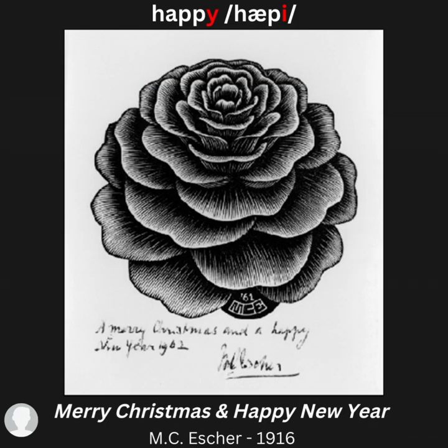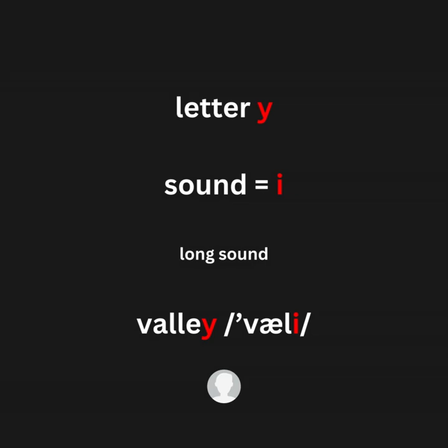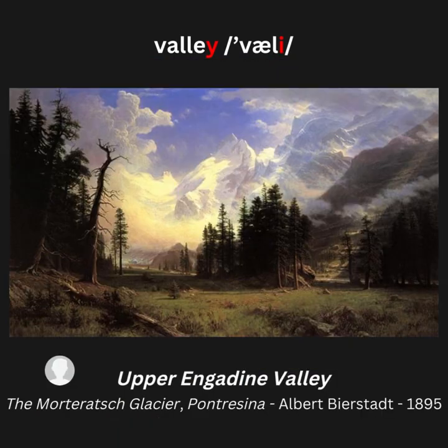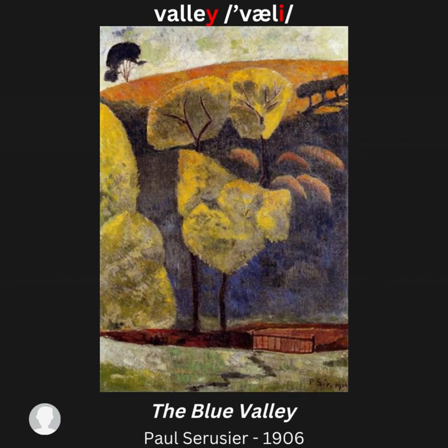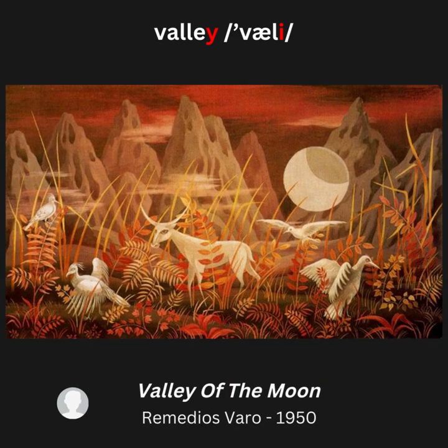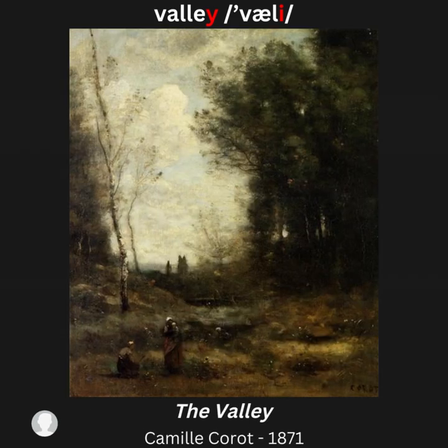Merry Christmas and a Happy New Year. Letter Y, sound /iː/ — for example: valley. Artwork examples: Valley of the Cruise; Upper Ingedine Valley; The Blue Valley; Valley of the Seine; Valley of the Moon; The Valley; Valley of the Vaucluse.